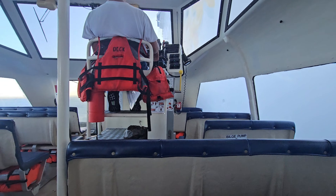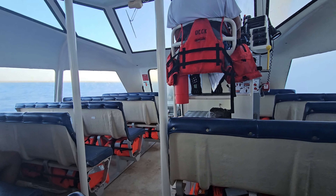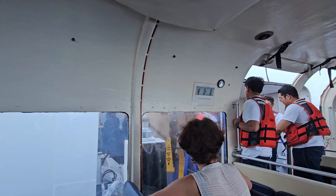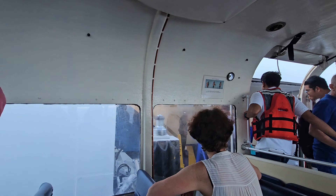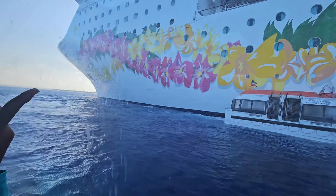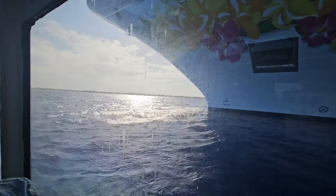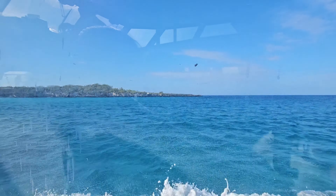We are off to our first stop, which is Catalina Island. You can see this little boat here — it's called a tender boat. We had to take this boat from our cruise ship to go to Catalina Island. Catalina Island is a little remote and they don't have a port for the cruise ship to dock at.